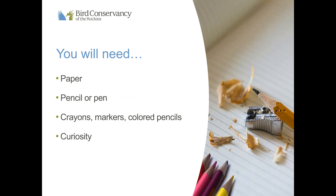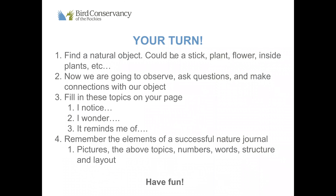For our next activity you will need paper, a pencil or pen, and crayons, colored pencils, or watercolors if you have them. Make sure we're keeping our curiosity! Now it's your turn — we're going to observe an object in nature and journal about it. Find an object in nature: a stick in your backyard, a plant, a flower, or find a safe spot to sit outside or by your window. We're going to write down 'I notice,' ask questions about what we wonder, and try to make connections to things it reminds us of.